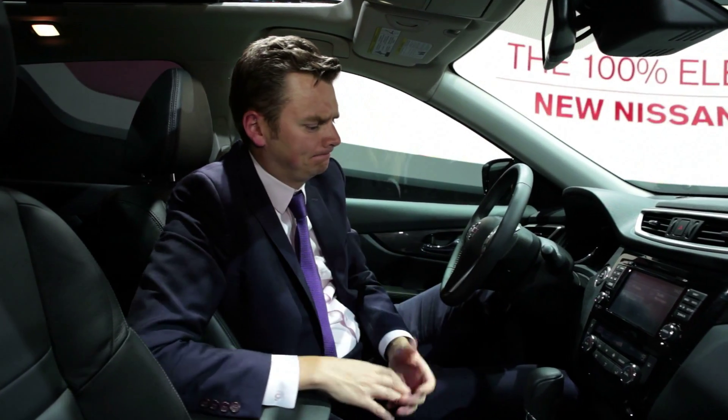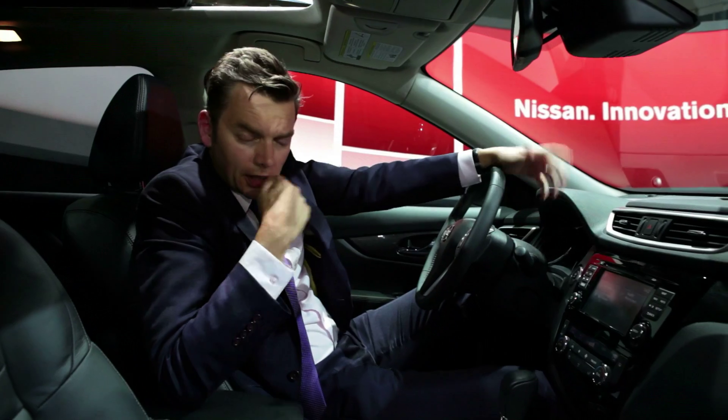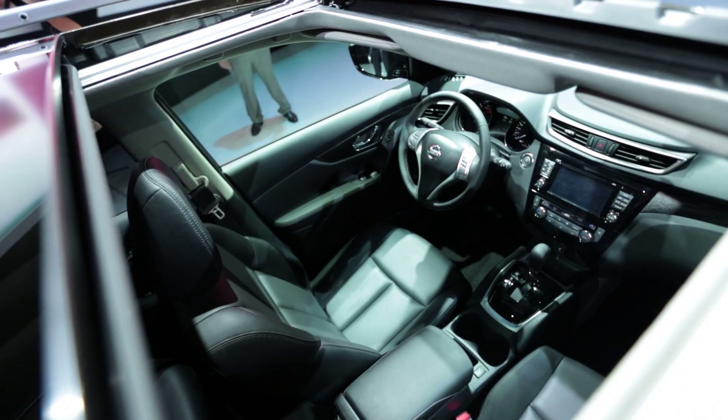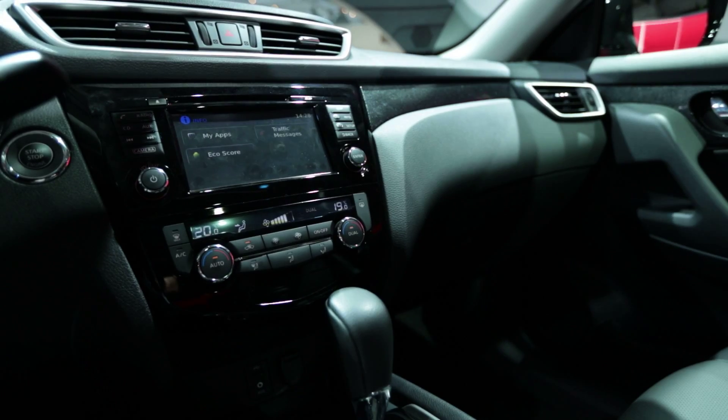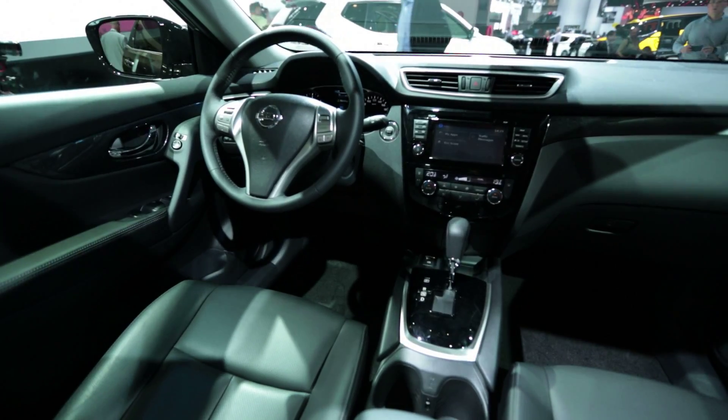The interior is spectacularly bland, but at least it's spacious and there's now the option of a third row seat. Nissan is clearly hoping that its customers will value practicality above style.